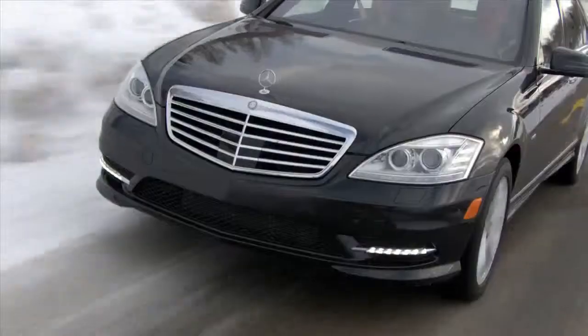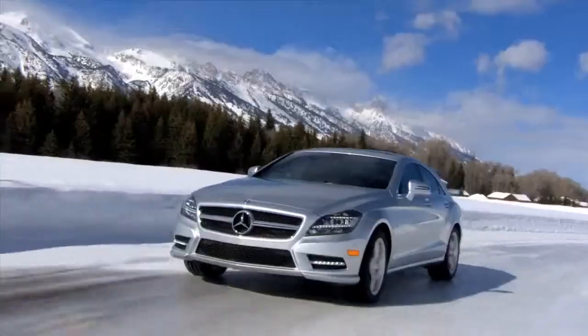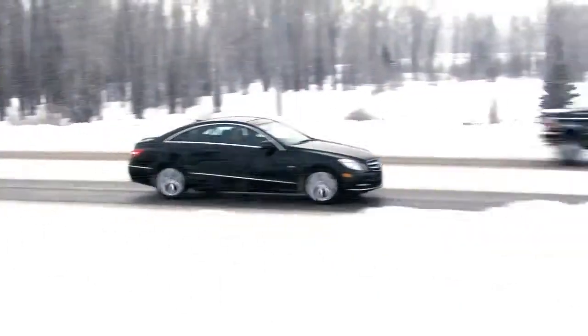Jackson Hole is such a perfect setting to experience the traction of 4MATIC all-wheel drive. You got hills, steep inclines, snow, sleet, ice — the most traversed conditions you can find in the United States, right here.